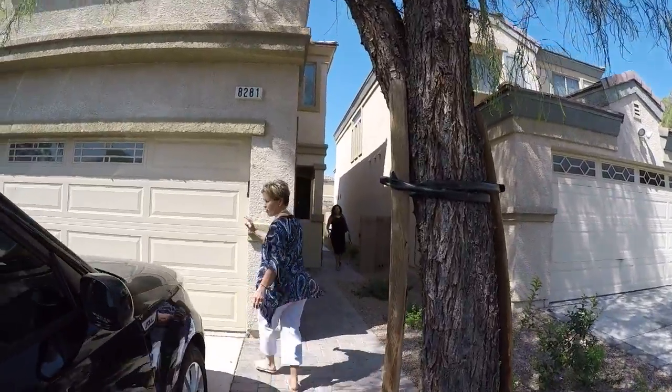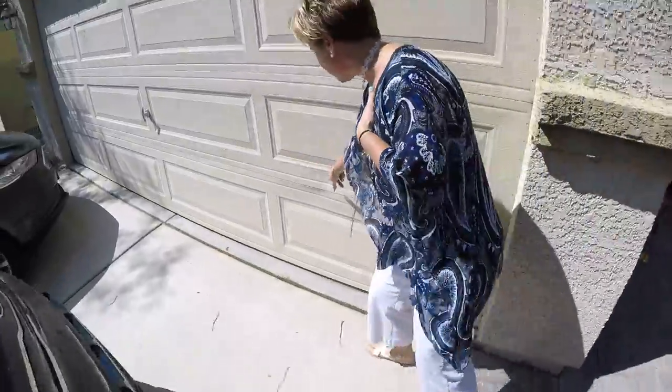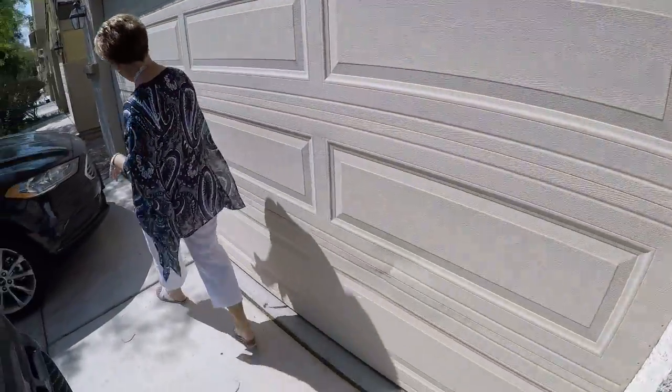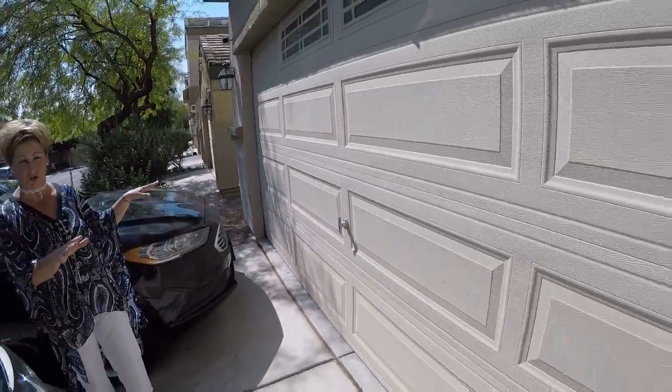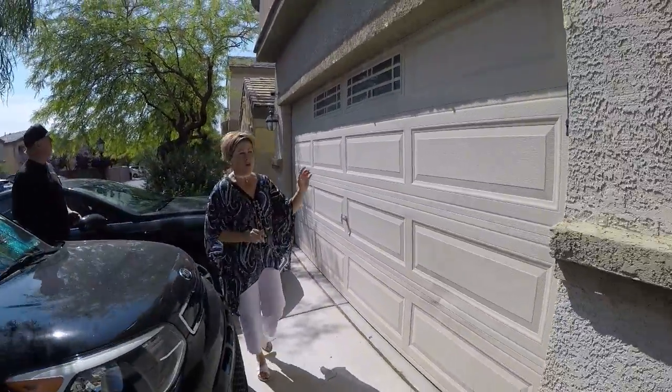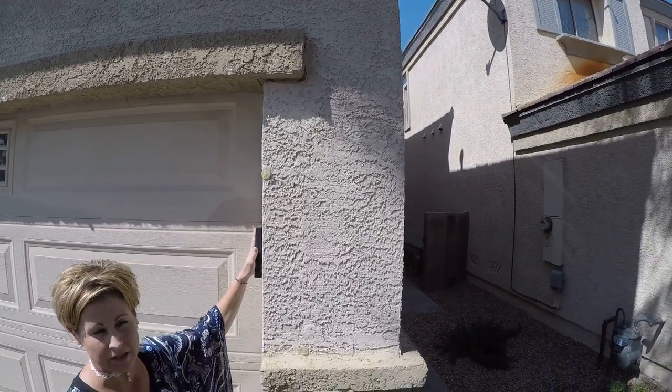There are a couple of things on this garage that I just wanted to make sure are preexisting. This dent right here and this scratch over here are all preexisting — I am not going to be tagging the tenant at the security deposit for that. There is also a keyless remote here that has never worked, so we are just going to consider this non-existent.